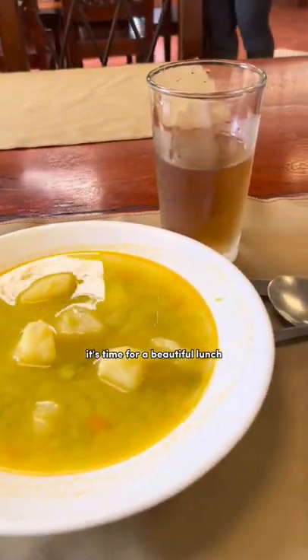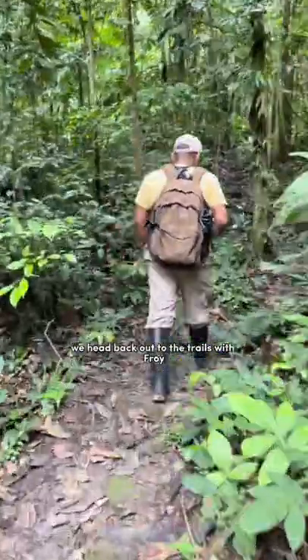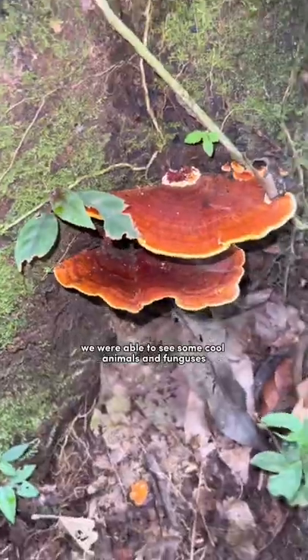Once we get back to the station, it's time for a beautiful lunch. After lunch, we head back out to the trails with Froelan. While stopping by at one of the camera traps, we were able to see some cool animals and funguses.